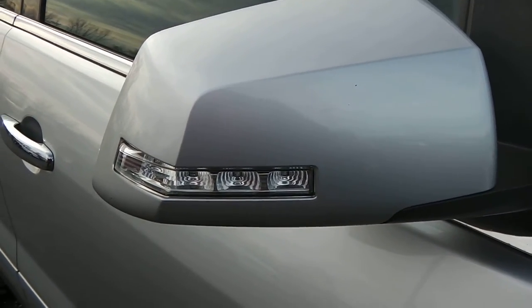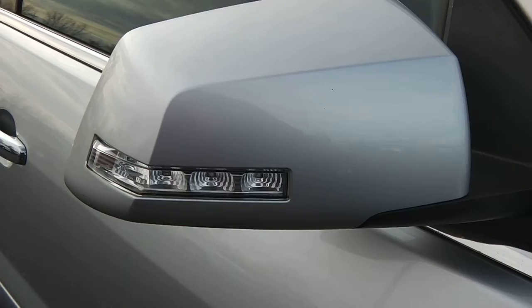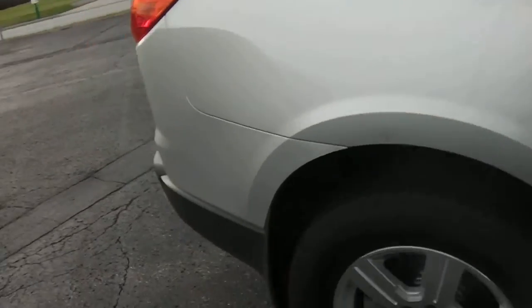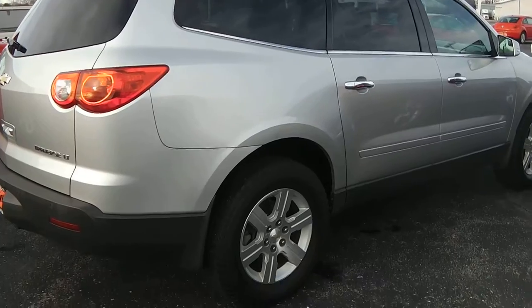It has blinker indicators on the outside, giving you more visibility when turning the vehicle so that people can see you are going to turn. This is in the silver color — this is a Traverse LT with the six-cylinder engine.